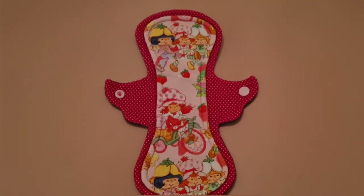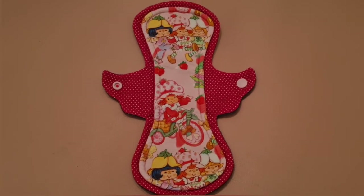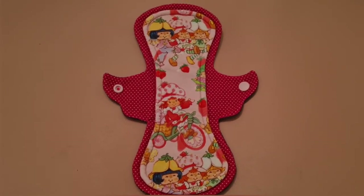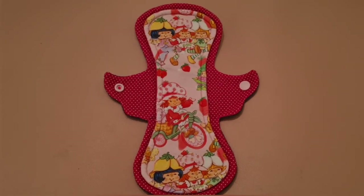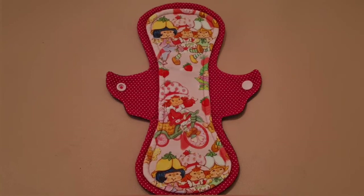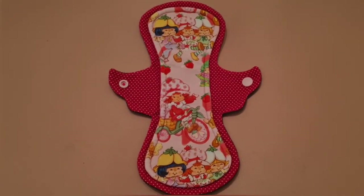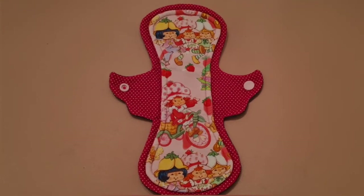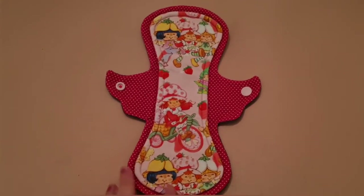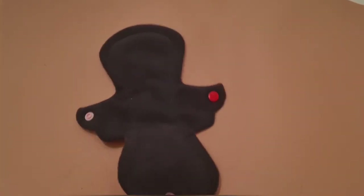The next one is a Strawberry Shortcake print, and I wanted this one for ages — ever since I first found out about cloth pads and first saw this print. I finally got it from Anna's shop, so I'm super happy. This one is a 10 inch regular pad and I love the shape of this one and reach for it so much.